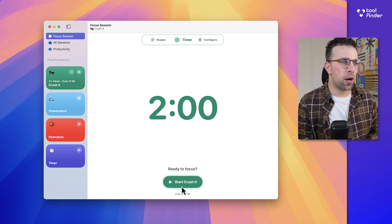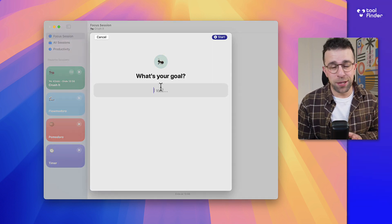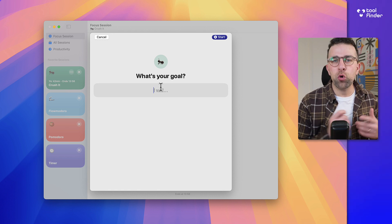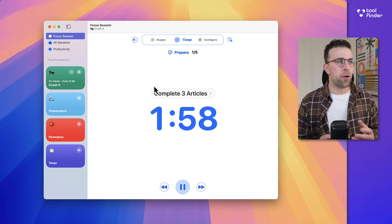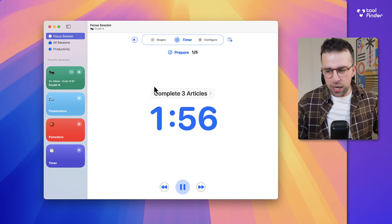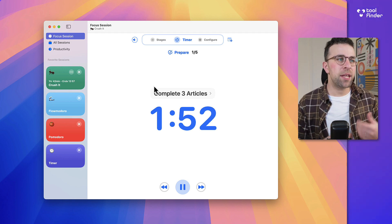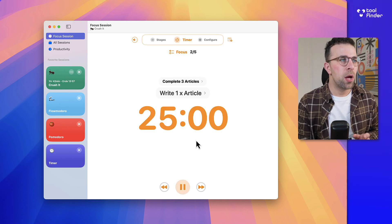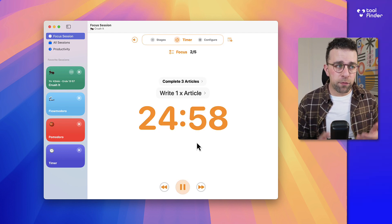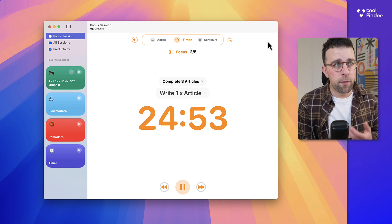Here's what that looks like for a session. When I start the timer it prompts me — which you can set up in the session editor — for what your goal is. For example, you can say 'complete three articles' and start the timer. As you can see, the preparation stage might be grabbing your headphones or whatever you need. This is a nice preparation experience. If I want to skip a stage, it jumps straight to the first focused zone, and I'm now in that zone. There's a timer in the menu bar for the Mac version.